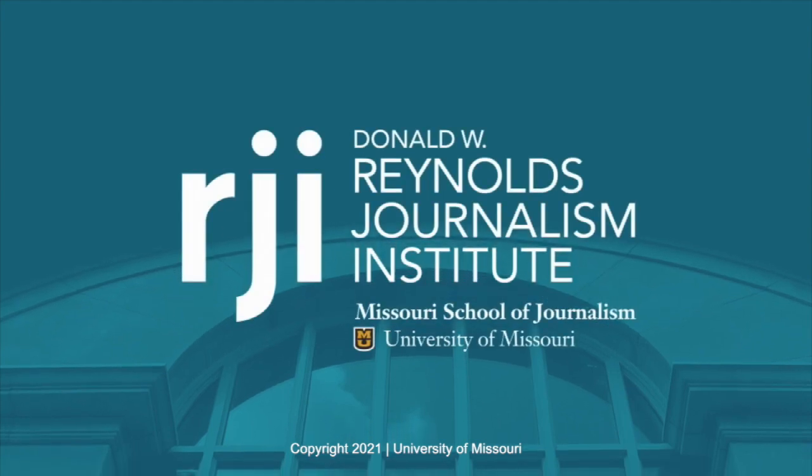Thank you very much, Kelly. I appreciate you coming by. Please come back again and keep us posted on how things are going. If there's something you'd like to hear or see, drop me an email at pepper@missouri.edu. And when you're out and about, please wear that mask today — and smile under the mask, too. Bye-bye.